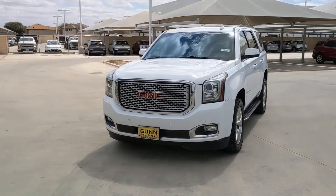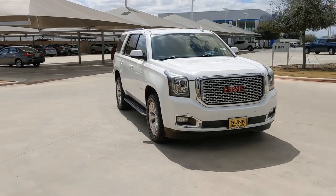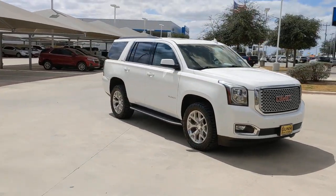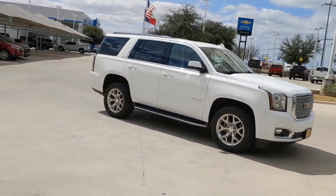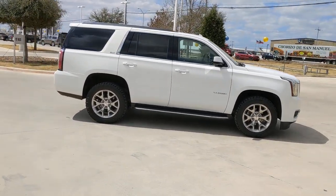Look no further than the 2016 GMC Yukon. With less than 90,000 miles on the odometer, this vehicle stands out from the rest. Here's a stylish Yukon that's built to work hard, but make it look and feel easy.